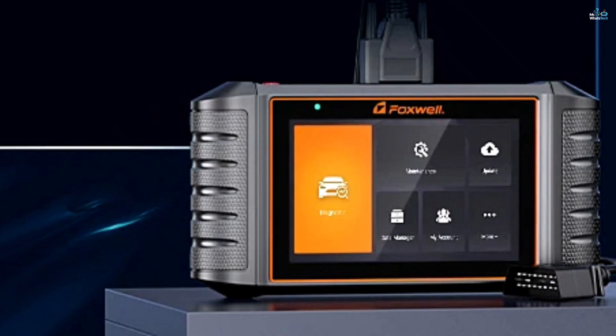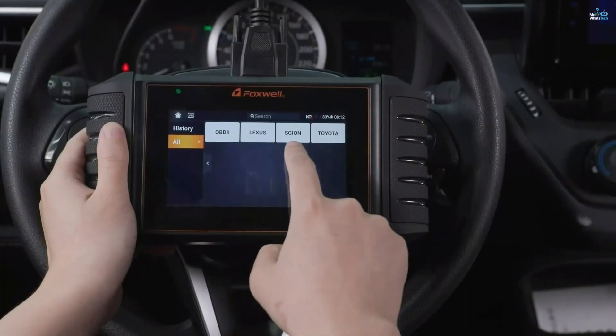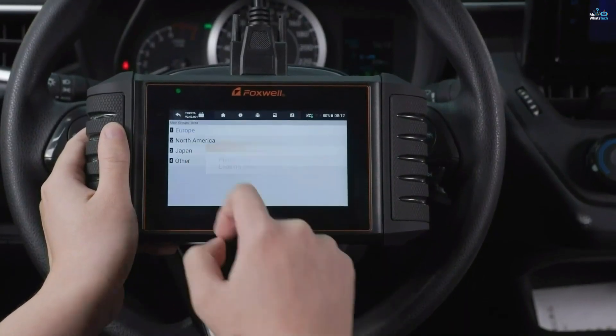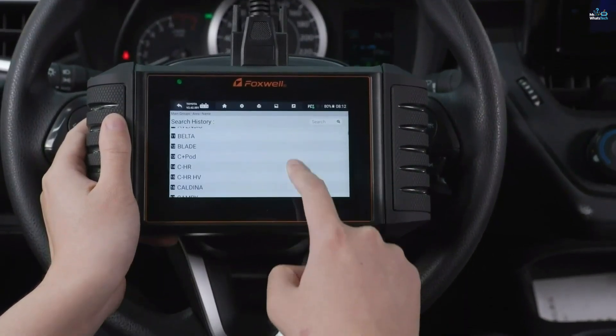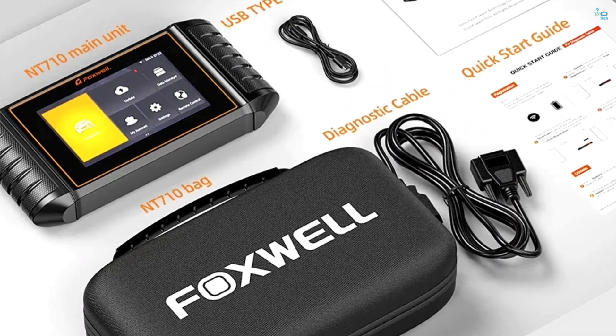For Toyota, Lexus, and Scion owners, the Foxwell NT-710 goes above and beyond with all system diagnostics, reset capabilities, and a powerful bidirectional control feature that allows you to test and control vehicle components directly. The tool also supports multiple languages, with lifetime technical support and online troubleshooting available, and provides a 4-in-1 data stream displaying live vehicle information in both text and graph formats for easy analysis.